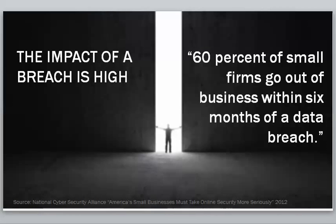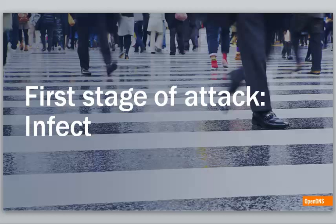The impact of a breach is high. From the National Cyber Security Alliance and small business associations, it's kind of tough to put an exact number on it, but the real message is that it's devastating. It's estimated that 60% of small business firms could go out of business within six months after a catastrophic breach.